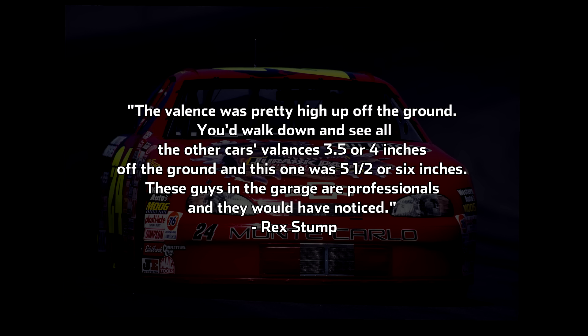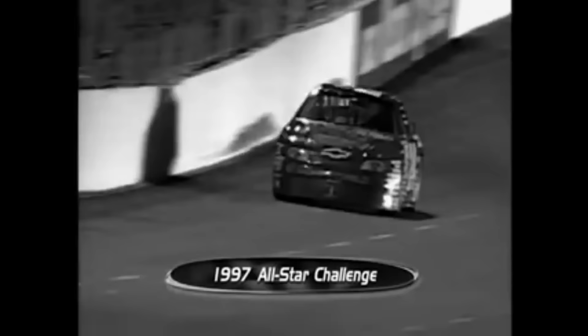The valence was pretty high up off the ground, Stump said. You'd walk down and see all the other cars' valences three and a half or four inches off the ground, and this one was five and a half or six inches. These guys in the garage are professionals, and they would have noticed. Sporting a paint scheme sponsored by Jurassic Park, and being the brainchild of one Rex Stump, it was only fitting to name it T-Rex before it ever turned a lap in anger. This car was sure to bring something unique to the all-star race.